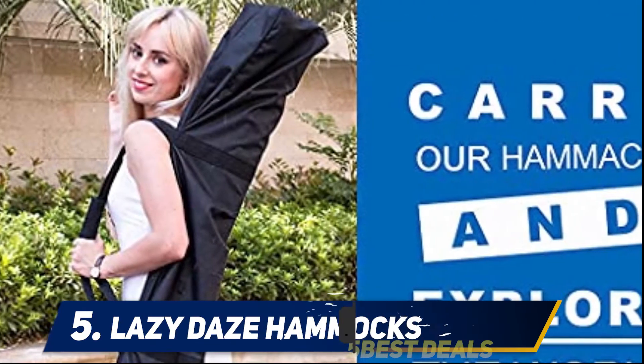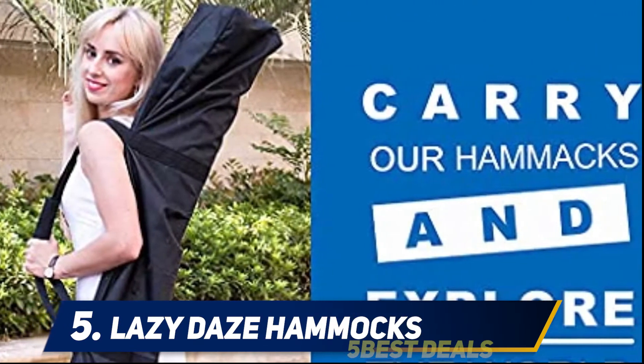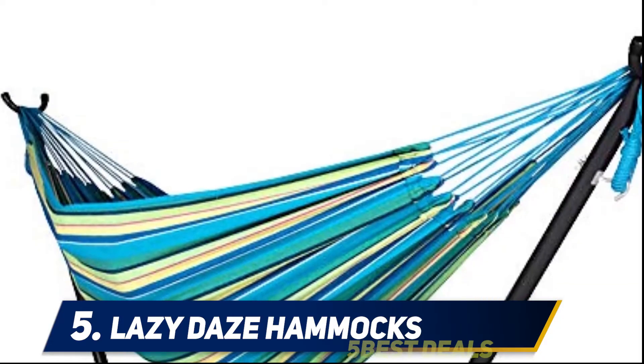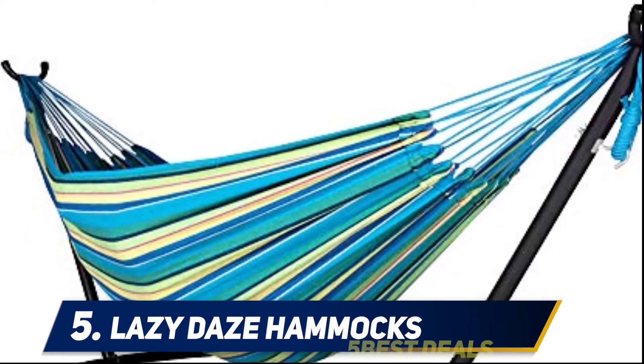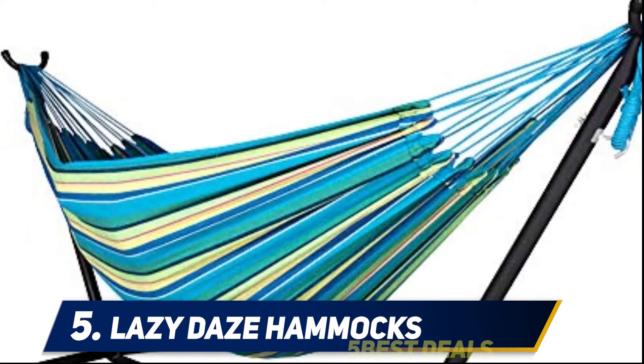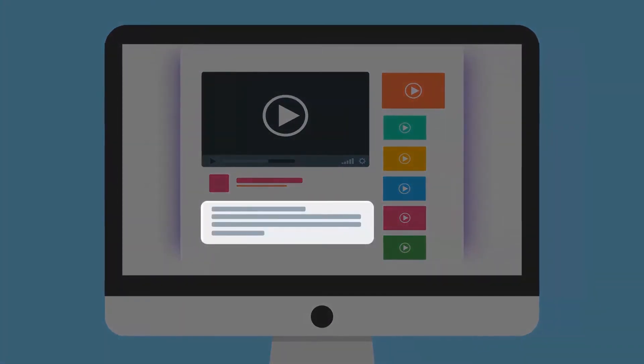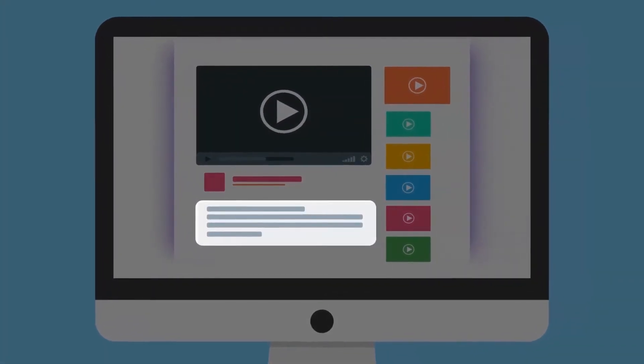With a bed area of about 84 x 59 inches, you shouldn't have any issues spreading out. If you are looking for a full hammock set that can get you through an outdoor adventure and make it back in one piece, this Lazy Days set is for you. For more information and price, check out the product links in the description.